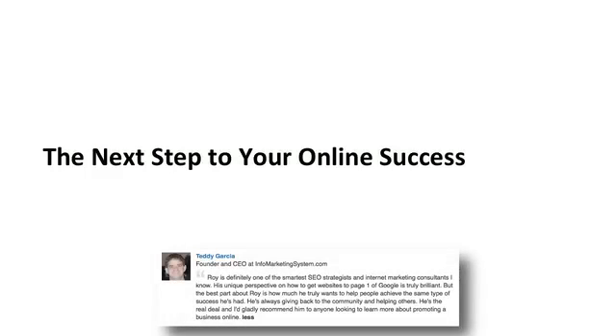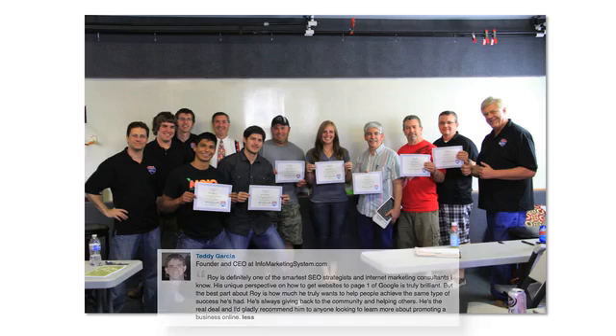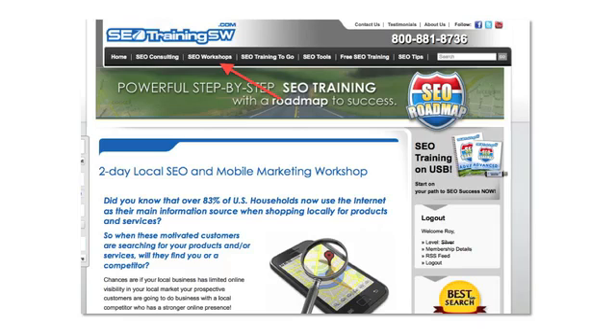Here's the next step in your online success. There's just way too much information to share on how to optimize your website in this one article or video. Because of this, I hold a two-day local search optimization workshop twice a year. During this live event, you'll learn some of my other powerful strategies on how to optimize your Google local listing, Google Maps listing, your website, and how to market your business using mobile marketing. To get more information about attending my next local search workshop, just click on the link 'Workshops' on this website.